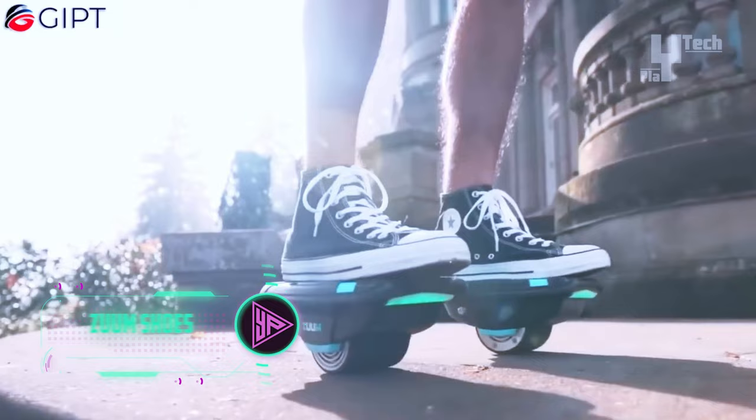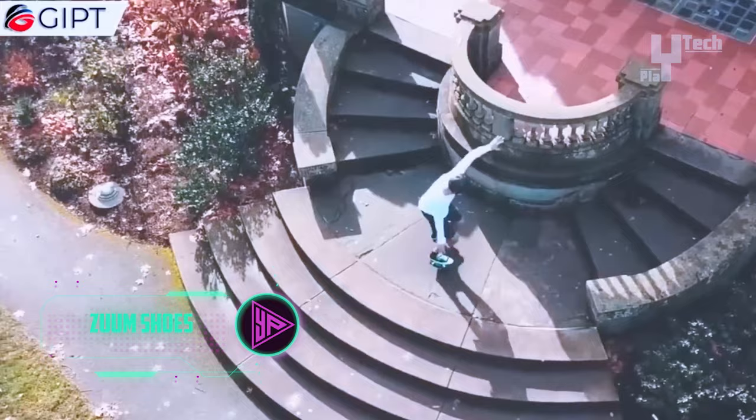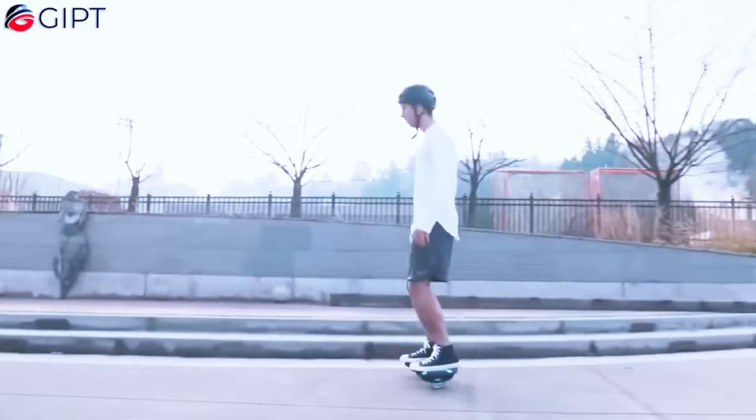Zoom shoes are cutting-edge self-balancing electric skates boasting a myriad of features. They effortlessly maintain stability similar to a hoverboard, providing a secure ride experience. Weighing a mere seven pounds, they are easily portable, fitting snugly into backpacks. Their rechargeable battery provides up to one and a half hours of ride time after just two hours of charging.